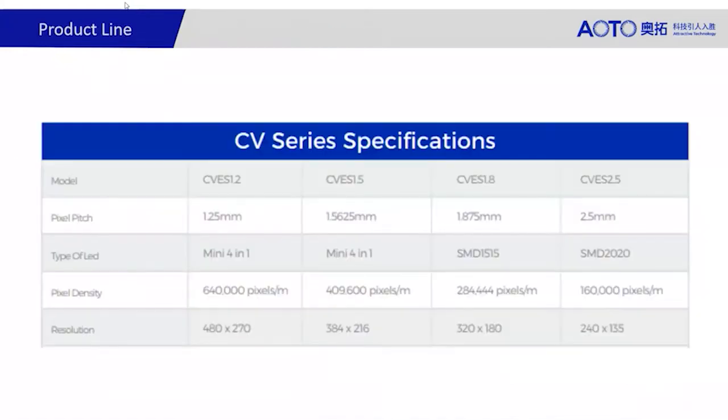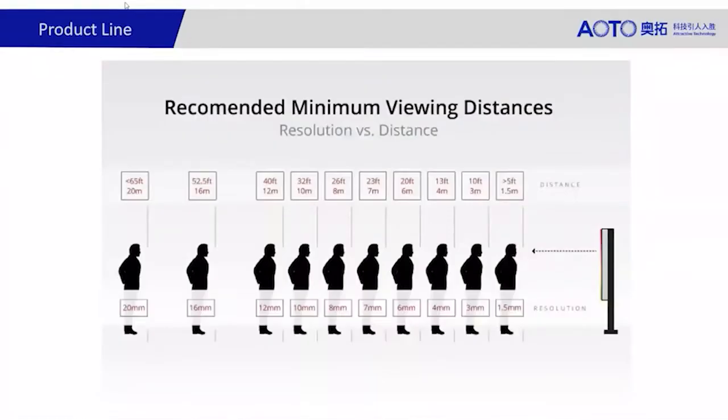Just a quick overview of the products available: we run the CV series from 1.2 to 2.5 pixel pitch. The 1.2 and 1.5 are both four-in-one mini LED, and we also provide a 1.8 and 2.5, which are both SMD — more economically suitable for environments where you don't necessarily need such a high, robust protective solution. As a rule of thumb, the pixel pitch in millimeters converts to the minimum viewing distance in meters.